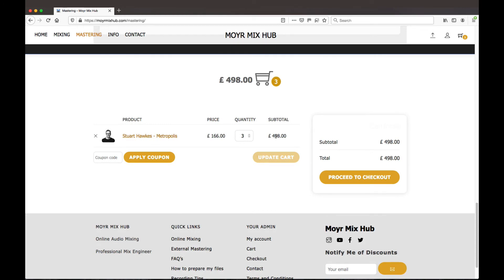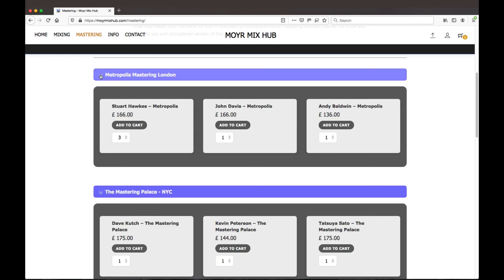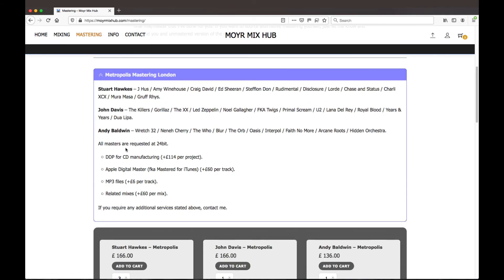Each different mastering studio has their own rules on reruns, delivery times, and file formats, so check out their websites individually for those details. The prices shown here are for mastering only, and as I said, it allows me to liaise directly with them on your behalf. If we take Metropolis for example, they normally deliver their files in 16-bit format, but they have an option for 24-bit. I always request files in 24-bit — it's slightly more money but is better for streaming services.